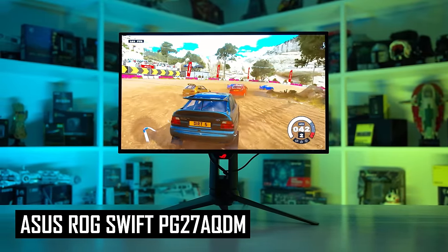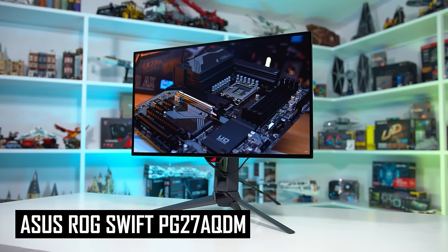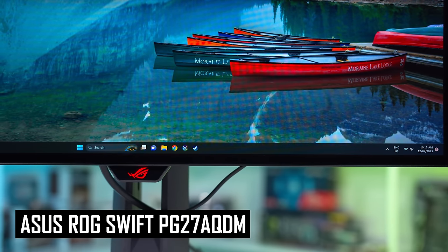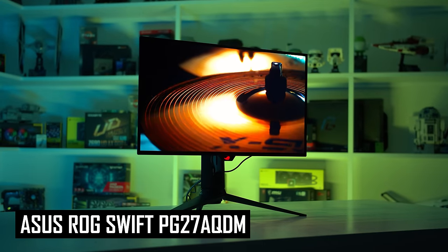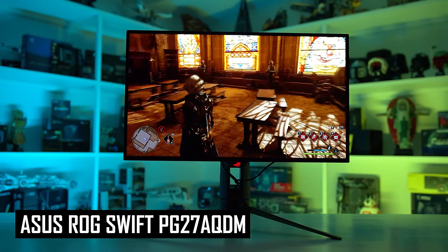At $1,000, I would recommend the ASUS ROG Swift PG27AQDM, the best of the 27-inch 1440p 240Hz W-OLED gaming monitors. This is a truly excellent product, delivering motion clarity that destroys most LCD monitors and gets very close to 360Hz offerings. Even if you weren't that interested in HDR gaming, the PG27AQDM is a great product for competitive multiplayer gamers due to its speed and high refresh rate, and it gets even better if you play a variety of games including both multiplayer and single player. Deep zero-level blacks, per-pixel local dimming, and good brightness lead to a stunning HDR experience. There are a few downsides such as weak text clarity and risk of permanent burn-in, so it's not great for productivity, but for 1440p gaming there are few products as good as this one.